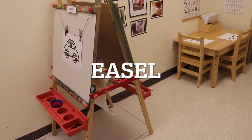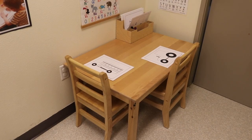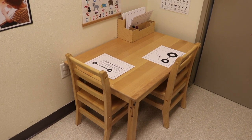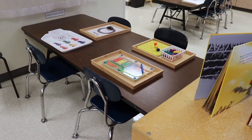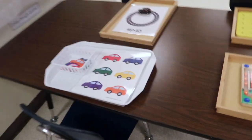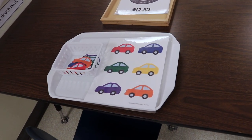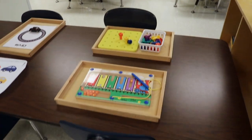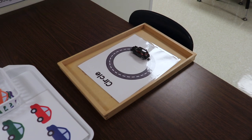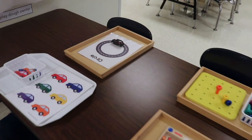On our easel, we have our car printable with red paint. Over on the writing table, we have our transportation color pages, which are from our transportation activity packet. On our activity table, we have some different activities that we'll switch out throughout the next two weeks. Right now we're matching cars by color, we have some pegs, and we also have a shape activity from the toddler lesson plan packet where I chose the circle because that is the featured shape right now.